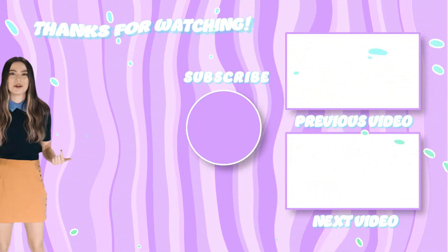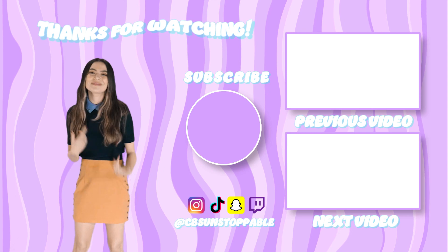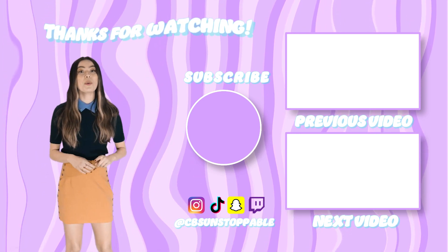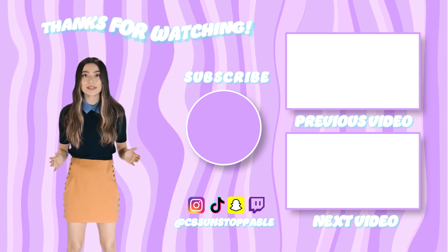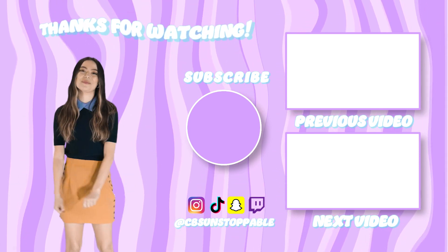Hey, it's Miranda Cosgrove, your favorite — and only — host of Mission Unstoppable. If you want to watch awesome STEM videos and exclusive Mission Unstoppable clips, make sure you subscribe and hit that notification bell.